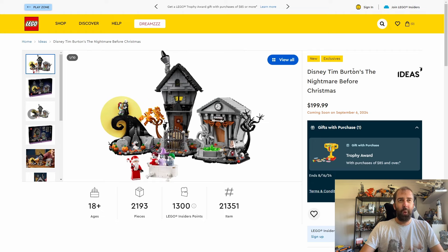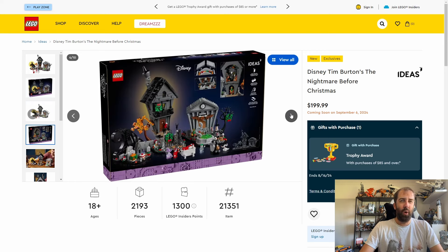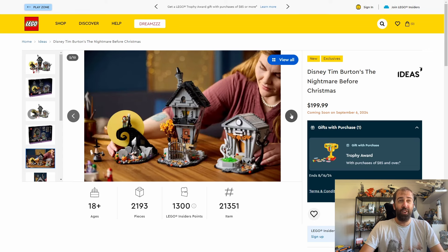Moving on to the main sets, the first coming very soon is the Nightmare Before Christmas, which has recently been unveiled. I'm a huge Nightmare Before Christmas fan so this appeals to me greatly. I see a lot of criticism mainly around the price point — $200 or £170. I think it depends on how much of a fan you are of the IP. For 2,193 pieces I think it's quite reasonable. If you're on the fence you could wait for an inevitable sale, but for me as a huge fan it's a day one purchase.